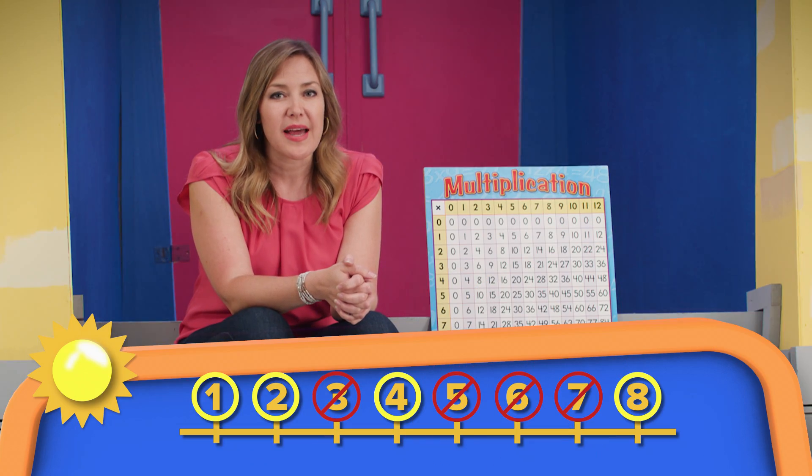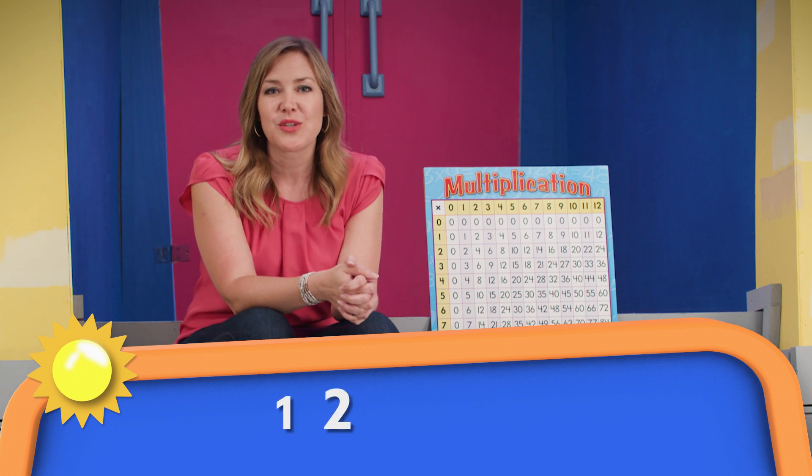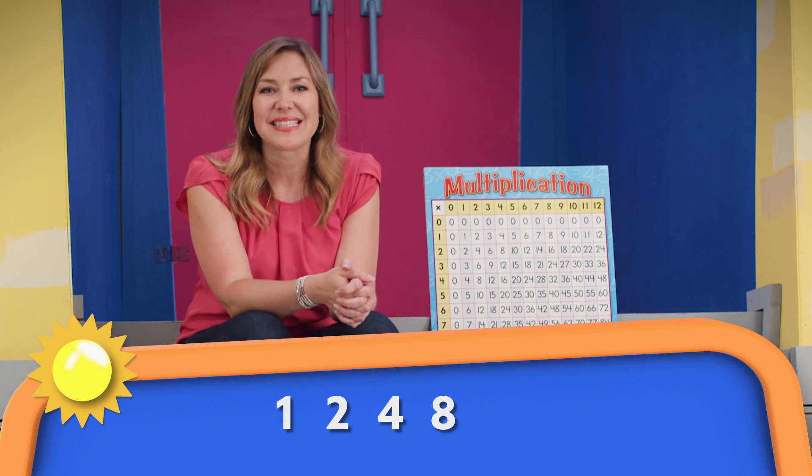Let's look back at the number line and see all of our factors of 16: 1, 2, 4, 8, and 16.